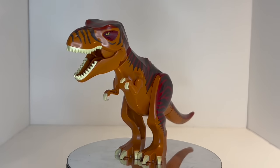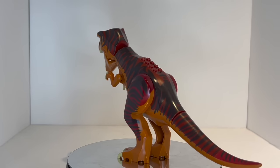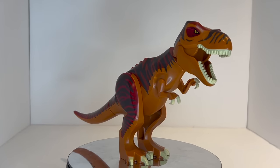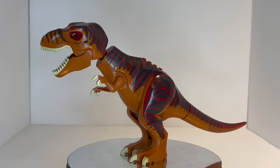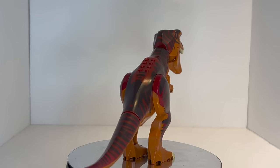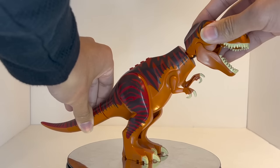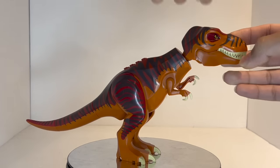Coming in at number 10, we have one of the dinosaurs that started it all — at least for this particular style. This is the very first T-Rex we ever got of this style, all the way back in 2012 as part of Set 5886, T-Rex Hunter, which depicted this T-Rex alongside a large yellow helicopter in the LEGO Dino 2012 theme. This was our introduction to the modern style of dinosaurs, which are now used in the Jurassic Park and Jurassic World franchises — but before LEGO was using licensed sets, we were getting standard dinosaur sets in 2012 which introduced this entire system.